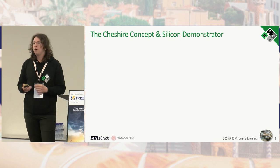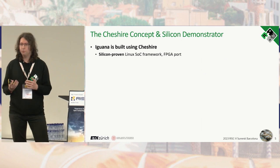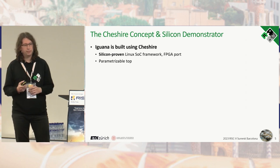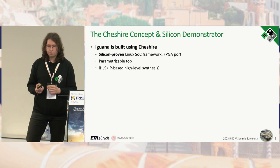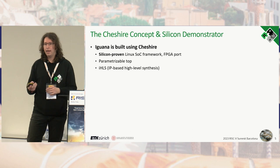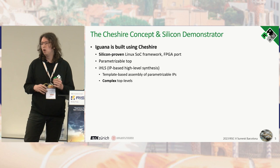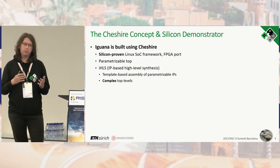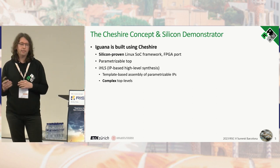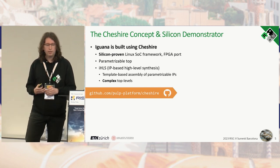Iguana is built around Cheshire, our silicon-proven Linux SoC framework. Because this framework is already in place, we get a free FPGA port with it. It uses a parametrizable top and an approach we call iHLS — IP-based high-level synthesis — for IPs that cannot easily be parametrized. We regenerate or use template-based assembly for those IPs, which allows us to create complex top-level designs with ease. It's freely available on our GitHub page.